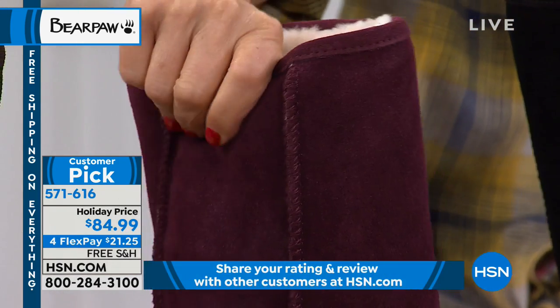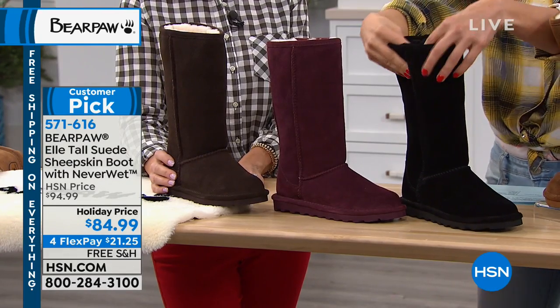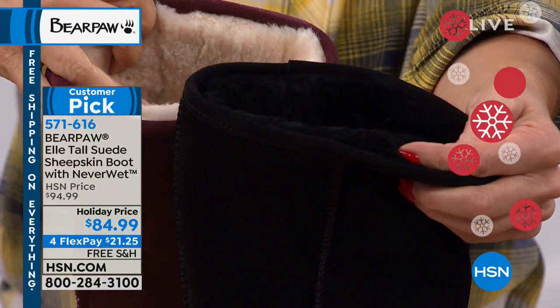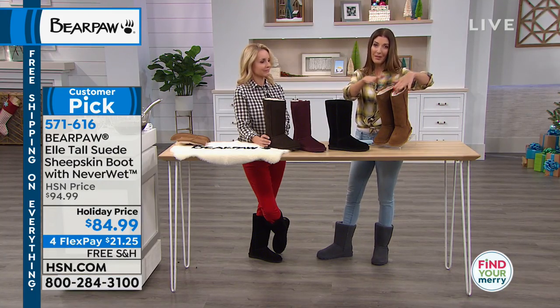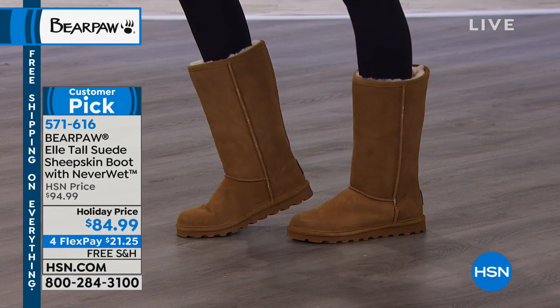We also have it in black, and notice the black will have a tone-on-tone wool blend lining — so a more monochromatic look versus the contrast you'll find in the other colors. And then the most timeless, most beloved color is called hickory.